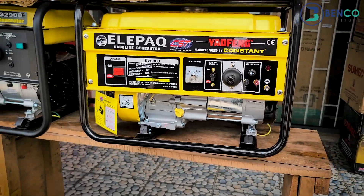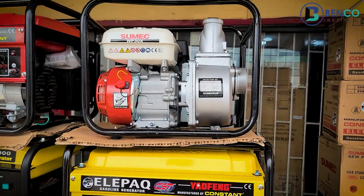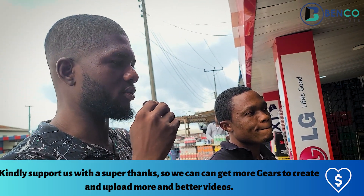Right here we have a pumping machine. How much is that? I can give it for 75,000 naira. That one can go for 75,000 naira.